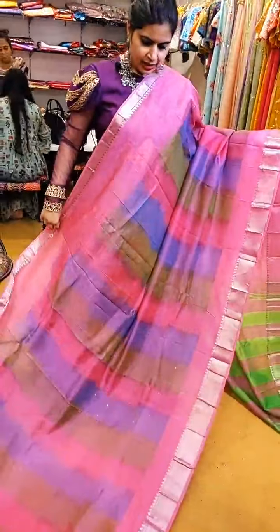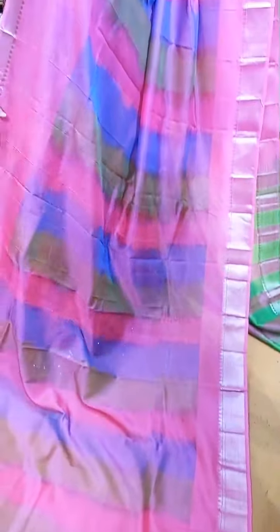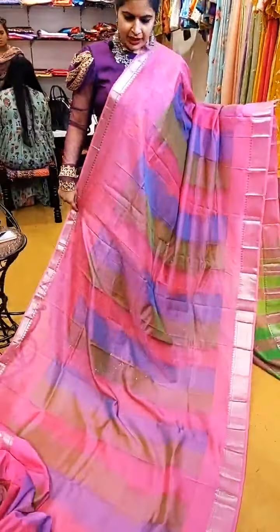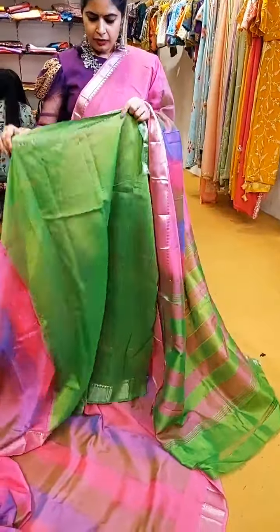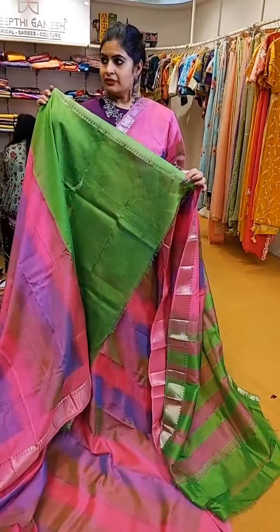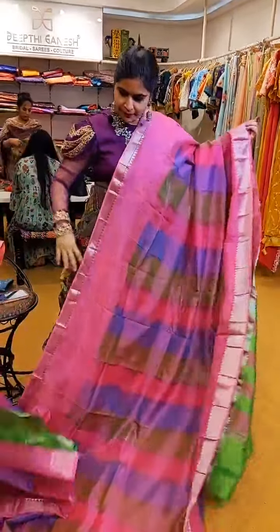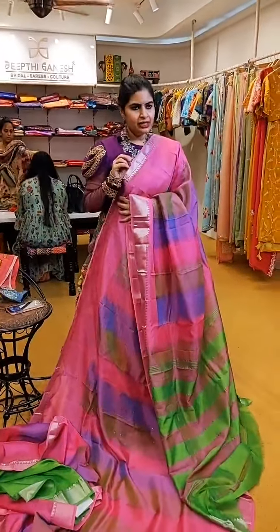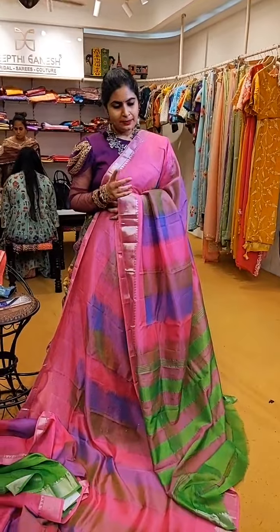This is one very unique style in Mangalagiri Patu sarees which has a nice tie-and-dye kind of effect — it's not actually tie-and-dye, it's completely woven, but it has an effect like that. ₹5,999 is the price of this saree. The contrast blouse is a very beautiful light shade of pink with green and also a blend of nice purplish violet.